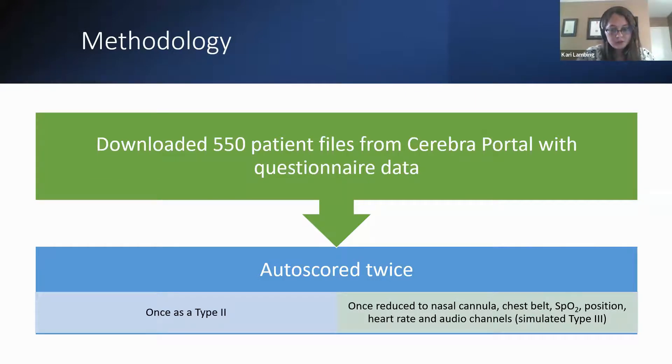We downloaded 550 patient files from the Cerebral portal, complete with questionnaire data covering sleep history, sleep complaints, and sleepiness. All sleep recordings were done with the Cerebral sleep system as Type 2 recordings. The files were then auto-scored twice: first as Type 2, then manually edited by an RPSGT. For the second scoring, the EEG information was stripped, leaving only the nasal cannula, chest belt, SpO2, body position, heart rate, and audio — simulating a Type 3 study.